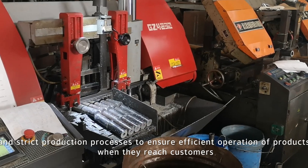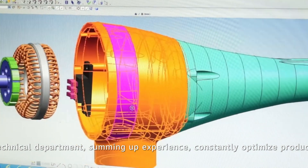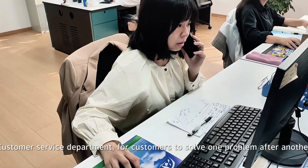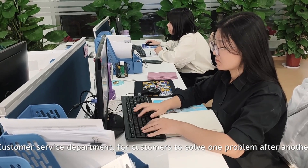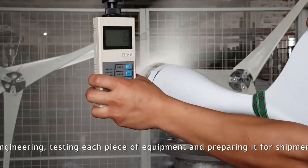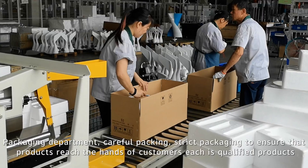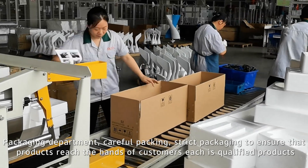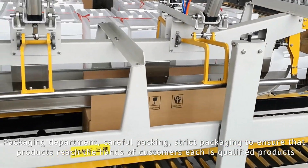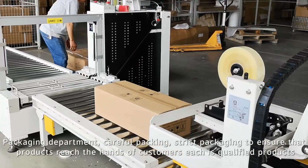The technical department sums up experience and constantly optimizes products. The customer service department solves problems for customers one after another. The production department creates every part, with engineering testing of each piece of equipment and careful packaging to ensure that every product reaching customers is a qualified product.